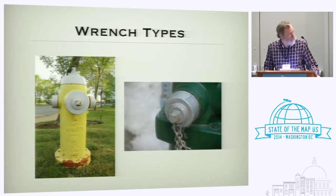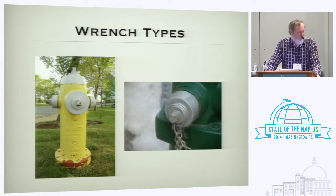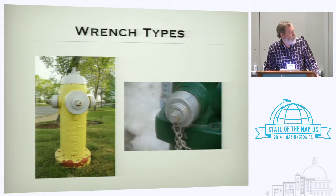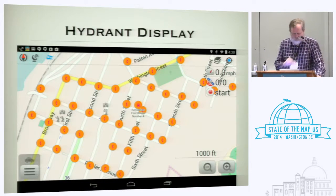An obscure fact: none of you have probably ever looked at the bolt heads on a hydrant. The one on the left is square; the one on the right is pentagonal. You may occasionally see hex bolts, but you're more likely to see square, pentagonal, or triangular.